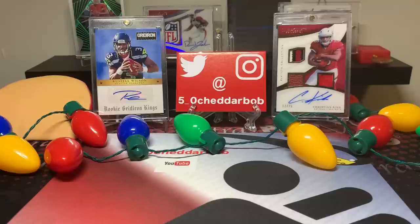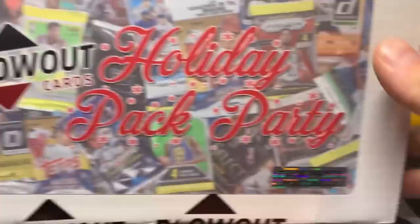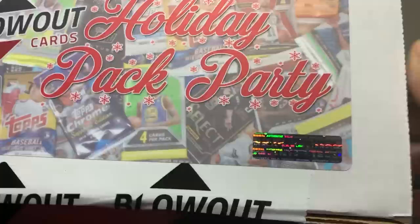What's up, YouTube? 5-0 Cheddar Bob back with another video. So I was searching for Suggestion Sunday boxes and ran across this Holiday Pack Party on BlowoutCards.com and decided to pick one up.